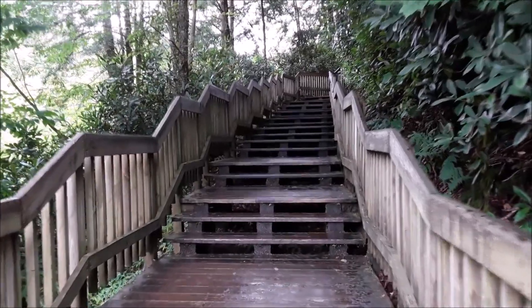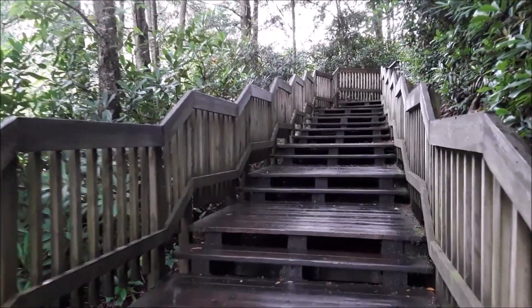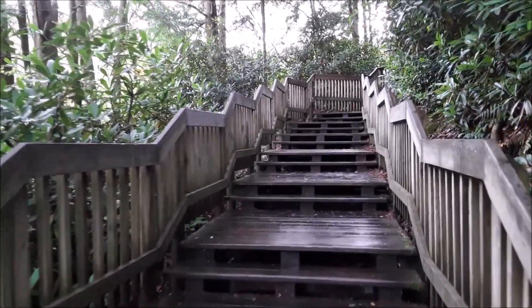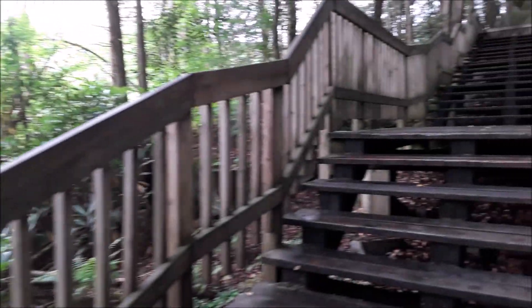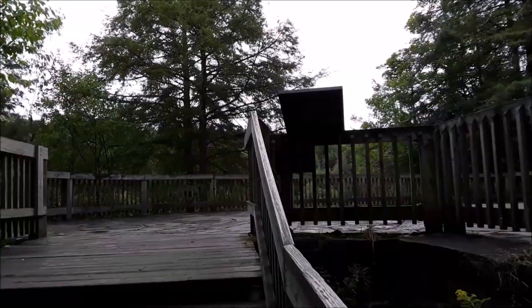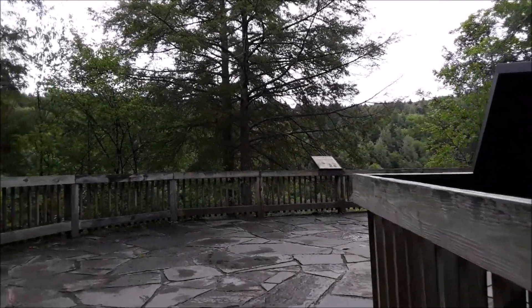Nice gradual grade on the steps, so they're not too difficult walking up — nowhere near as steep as the fire tower we did the other day. Up to the top — how you doing? I like it. Good exercise for us. Made it!